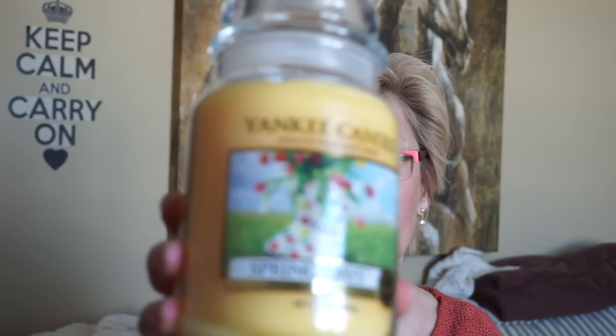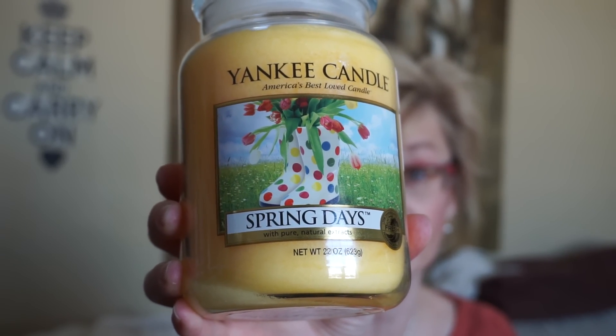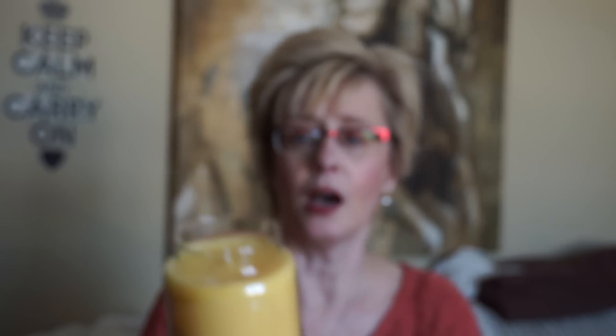The first one I got that I was really excited about — I did see it on the Candle Dancers Facebook page. In the States, in either Marshalls or TJ Maxx or Home Goods, they found Spring Days. All these are poured in 2017 and this is just a beautiful yellow wax. I do have one of these; it's about maybe halfway done. I've been kind of rationing it because I didn't think I'd find it again.